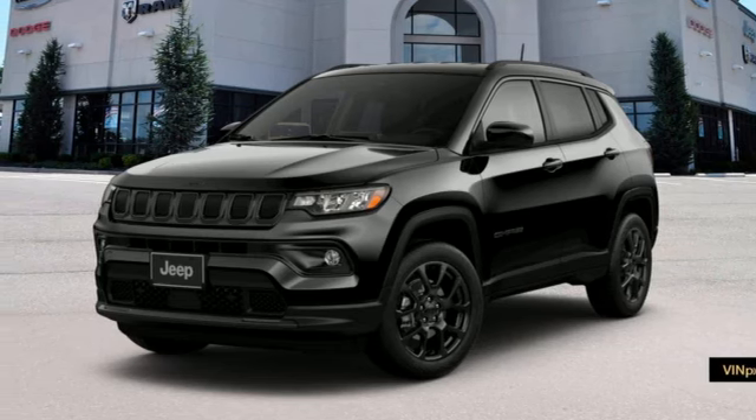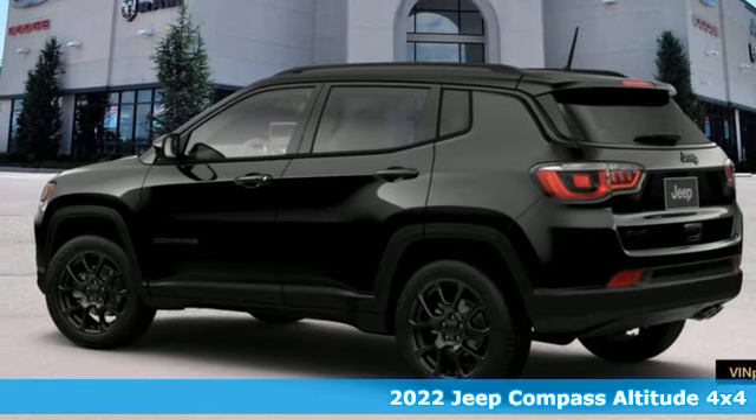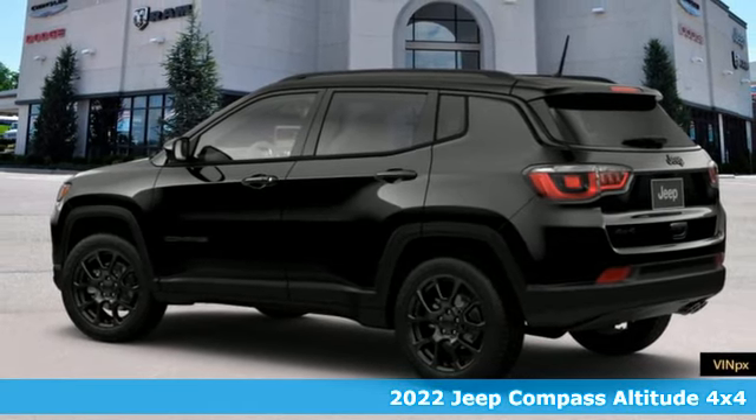It's a new 2022 Jeep Compass. Its size makes it practical, and since it's a Jeep, it can go practically anywhere.